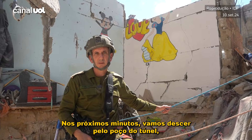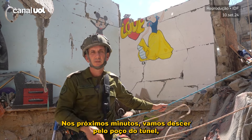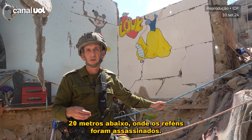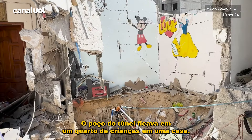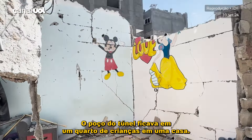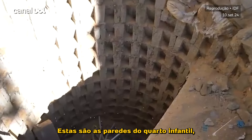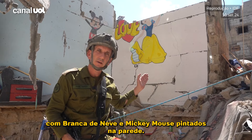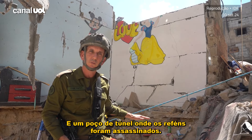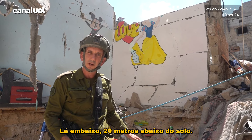In the next couple of minutes, we're going to go down into the tunnel shaft 20 meters below where the hostages were murdered. The tunnel shaft was in a children's room in a house. Those are the walls of this children's room with Snow White and Mickey Mouse on the wall, and a tunnel shaft where hostages were murdered downstairs, 20 meters below the ground.